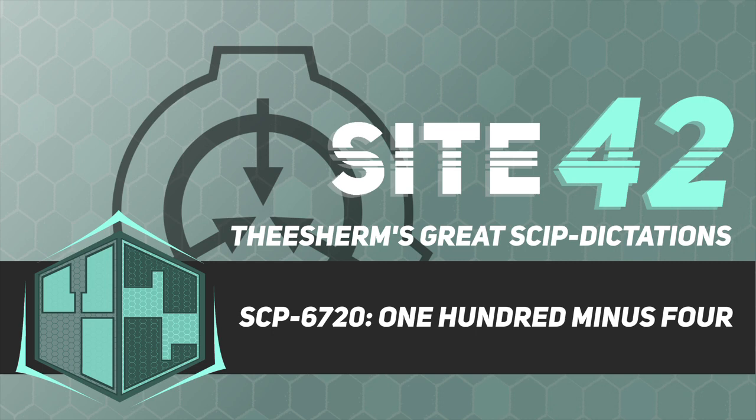SCP-6720 is constructed in a manner designed to significantly reduce visibility for any subject within its interior, with most of its hallways and walls terminating abruptly, and windows virtually non-existent. The majority of the metal used in SCP-6720's construction appears to have been treated with an unknown substance reducing reflectiveness, further detrimentally affecting overall visibility.